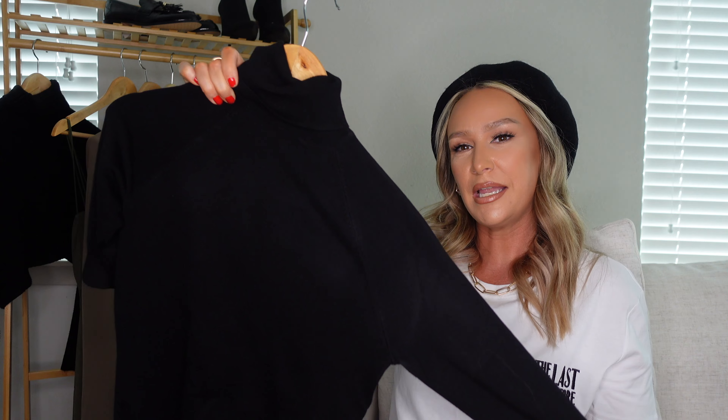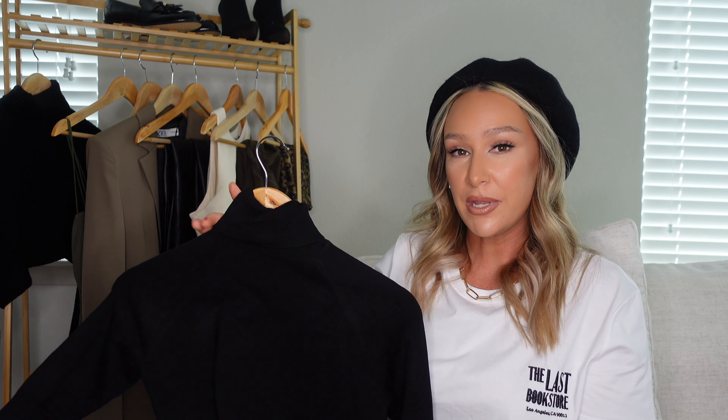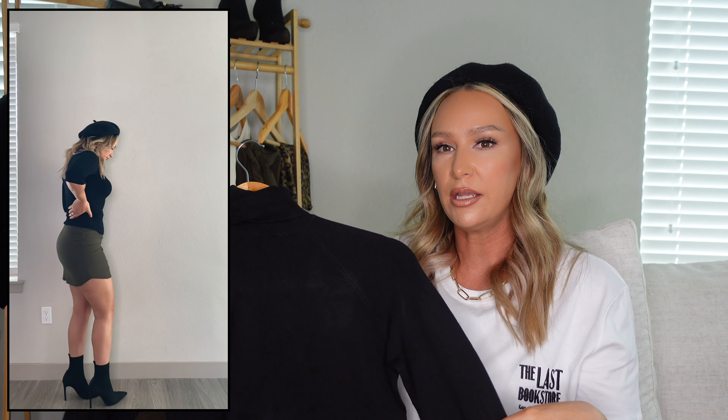The next item is a knitted turtleneck top with three-quarter length sleeves. This is a great basic, especially for layering under coats, jackets, and blazers. It looks really great with pencil skirts and trousers. Your classic black knit turtleneck — you can't really go wrong with something like that.